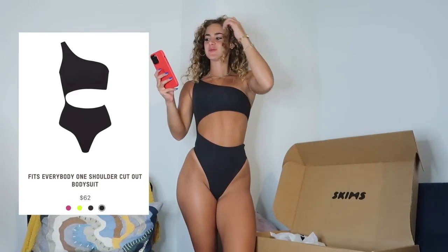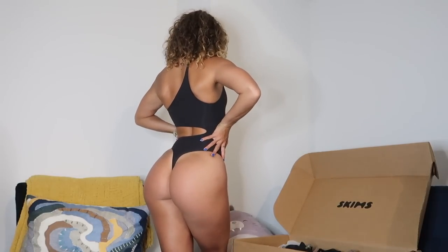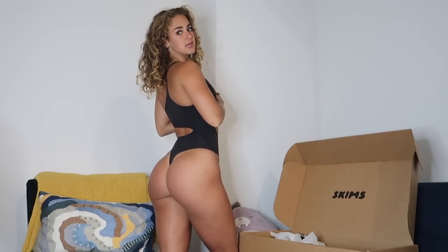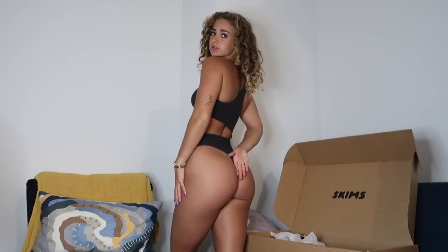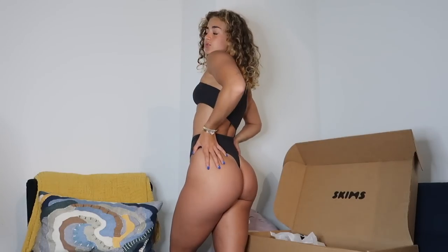Last but not least — the Fits Everybody one shoulder cutout bodysuit in onyx in an extra extra small. I love this fabric and the cutout. What makes this different from the other bodysuit is the little button closure at the bottom, so you can easily use the bathroom when you're out without taking the whole thing off. Love the one shoulder — it's flattering, fun, funky, and fresh. The back has a thong cut so no lines under jeans. Nine out of ten — super cute, can't wait to wear it out.